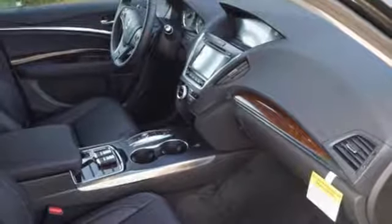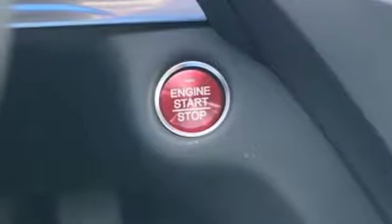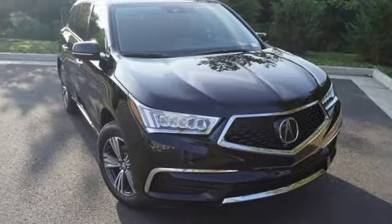9-speed automatic with sequential sport shift paddle shifters and integrated dynamics system. Strong and flexible, this refined Acura MDX adapts to your needs and fulfills your desires.